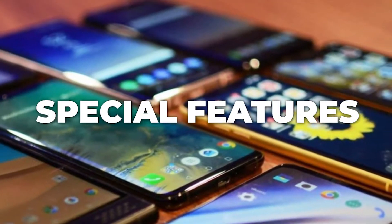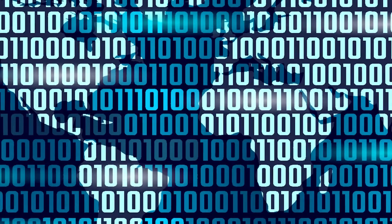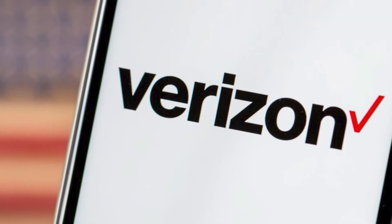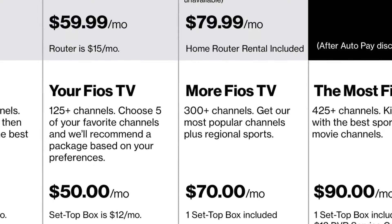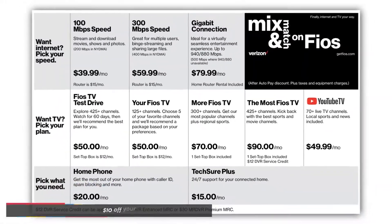Special Features: Sprint gives you access to free Hulu limited commercial for your phone, and also offers its subscribers international data and texting in over 100 countries. Verizon lacks this, but they do have great internet bundling deals. For example, their Fios Double Play or Triple Play plan gives you $10 off your phone plan and $10 off your Fios bill.